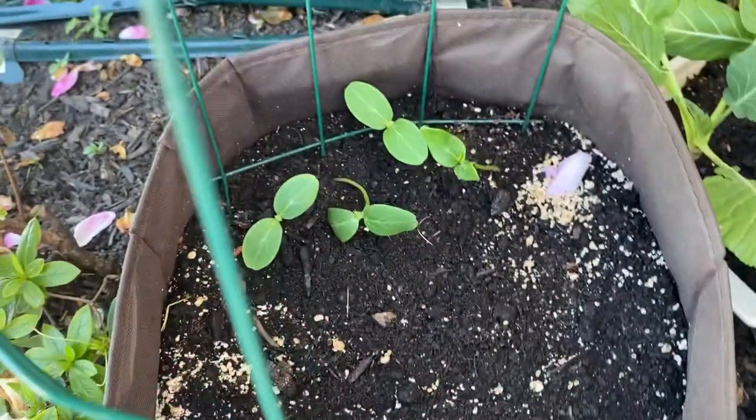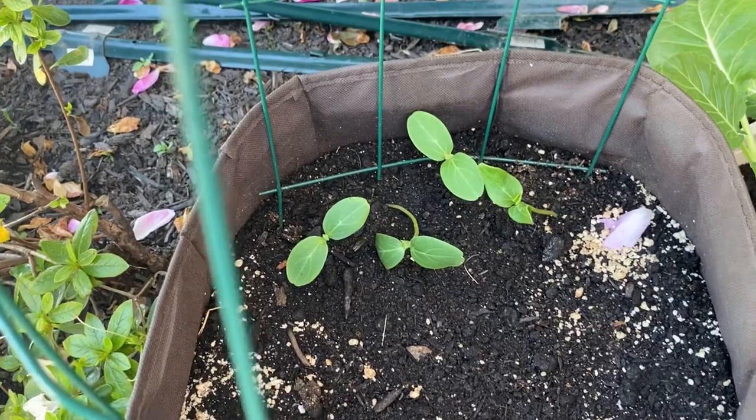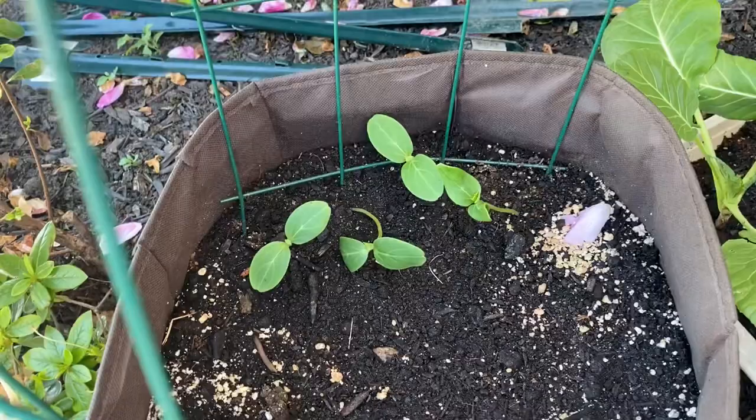Over here we have our hanging basket cucumbers — I'm so excited, I cannot wait to try these!